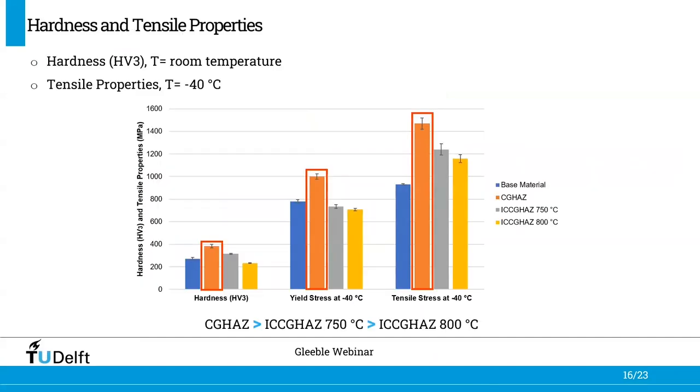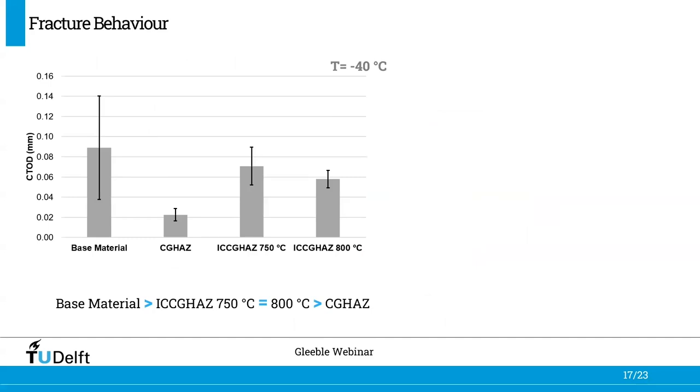We now connect microstructure with mechanical and fracture properties of the investigated heat affected zones. The microhardness HV3 measured at room temperature and the tensile properties at minus 40 degrees Celsius show that the coarse-grained heat affected zone stands out as the harder and stronger HAZ. This also impacts fracture toughness — the highest hardness and tensile properties of the coarse-grained HAZ lead to the lowest fracture toughness.